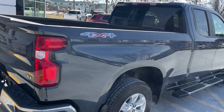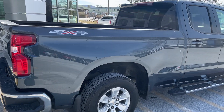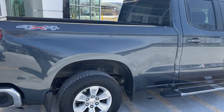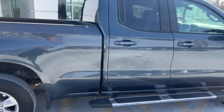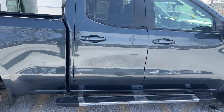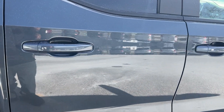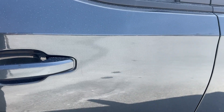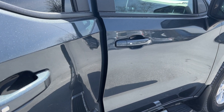This is a GM Certified vehicle, so when they certify it they go through a 172-point check. With that, they give you from the day you buy it one year or 12,000-mile bumper-to-bumper warranty. Your powertrain coverage goes out six years from the original purchase date or 100,000 miles. It will also pay for two oil changes and tire rotations, and you'll have roadside assistance for the remainder of that six-year or 100,000-mile period.